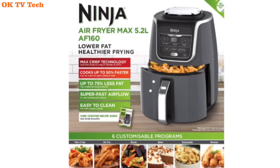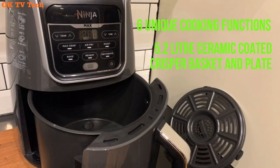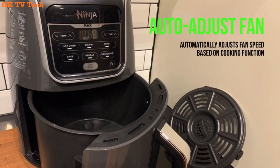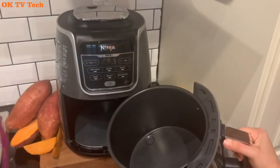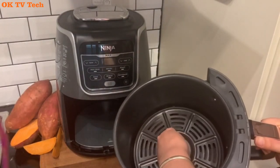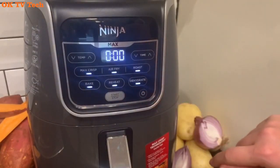Ninja AF101 Air Fryer — crisps, roasts, reheats, and dehydrates for quick, easy meals. Enjoy guilt-free food: air fry with up to 75% less fat than traditional frying methods, tested against hand-cut, deep-fried french fries. Wide temperature range: 105°F to 400°F allows you to gently remove moisture from foods or quickly cook and crisp foods with convection heat.